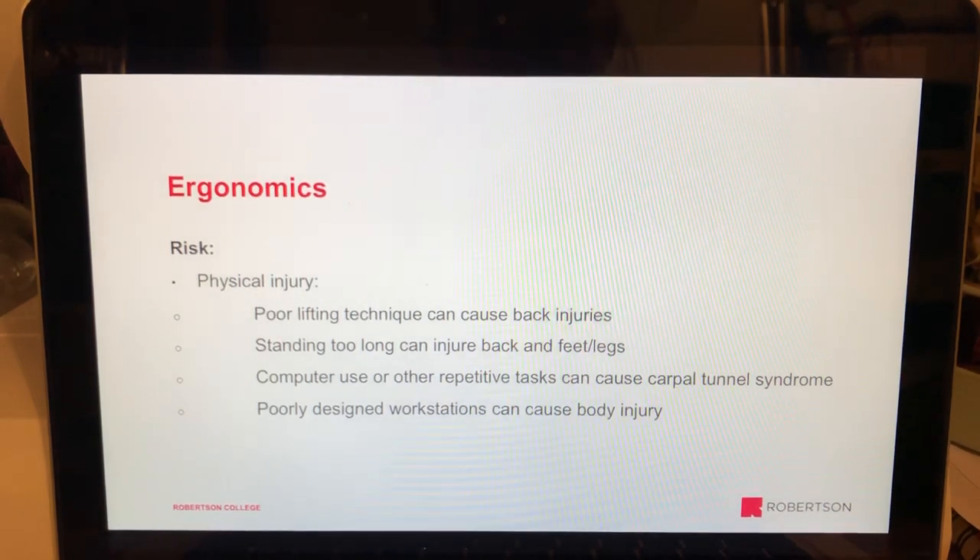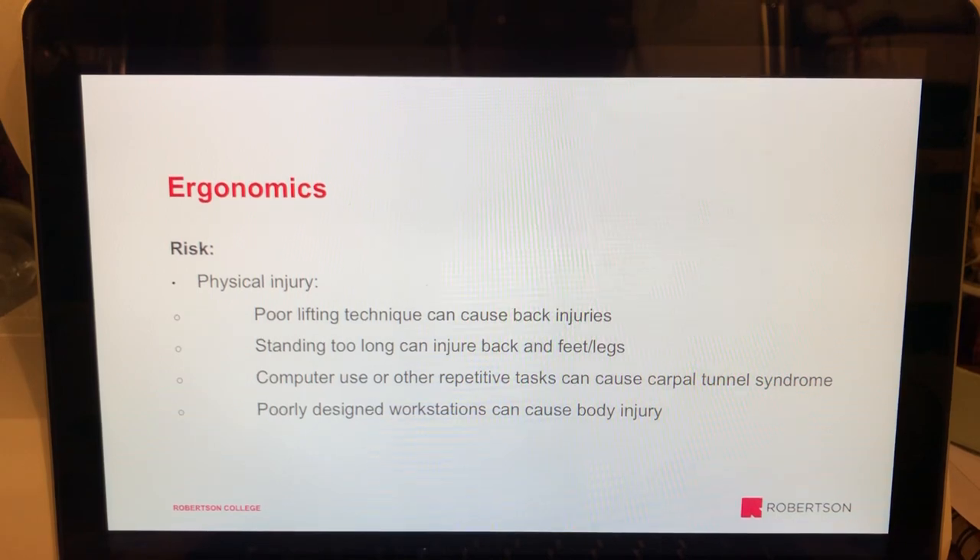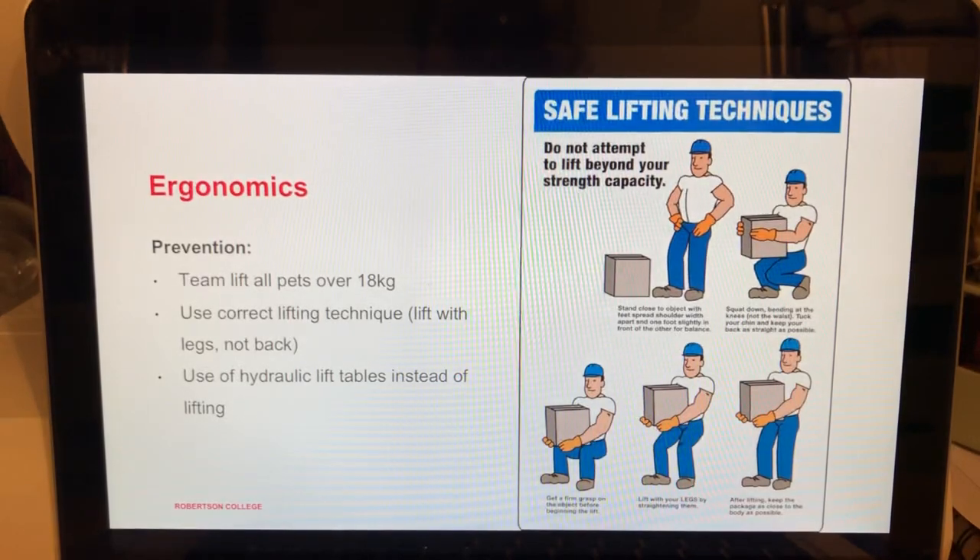The next risk is ergonomics. Poor lifting technique can cause back injury, excessive standing can injure your back, feet, and legs, and repetitive hand tasks like computer use can cause carpal tunnel syndrome. A poorly designed workstation can cause general body pain. In the vet clinic, there are days when you don't get a chance to sit down at all.